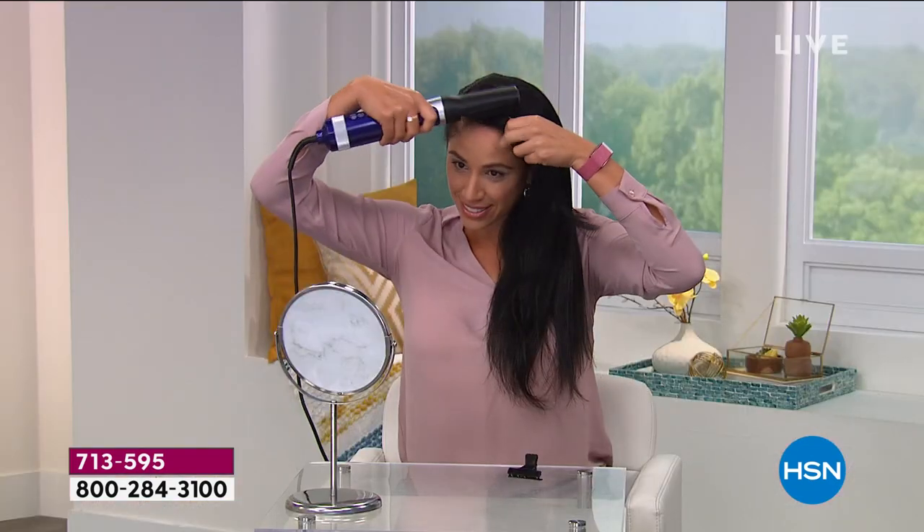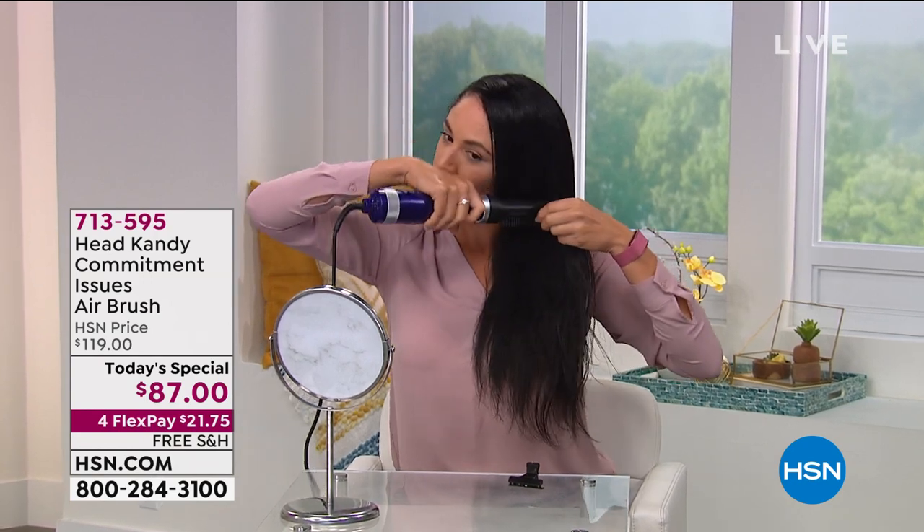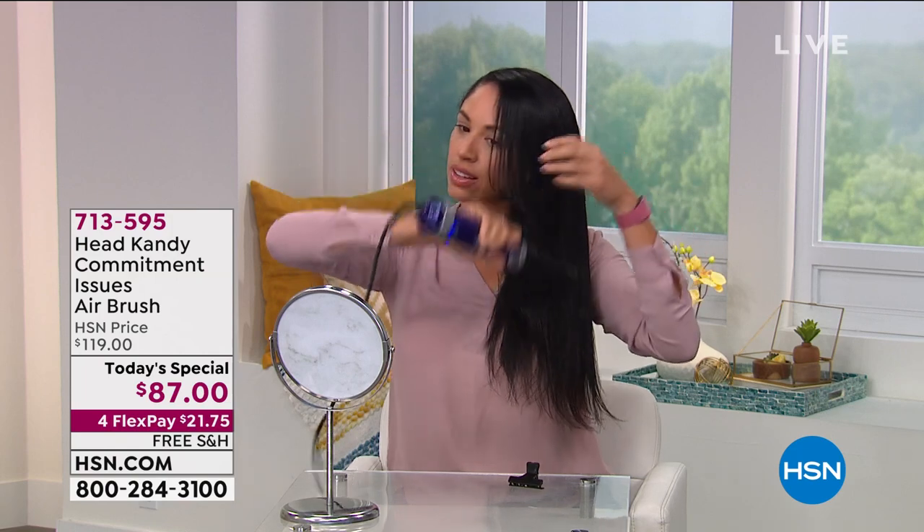I think most of us women struggle — you go to the salon, you leave, you love your hair, it looks great for maybe a day, and then we can never re-achieve that same look. Till now. That's exactly what commitment issues is all about.